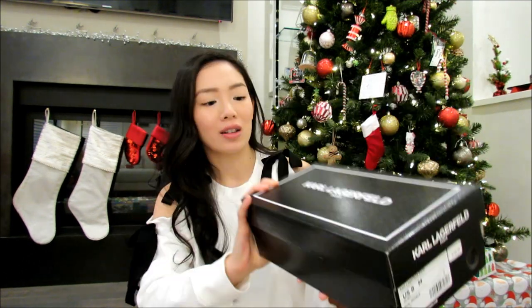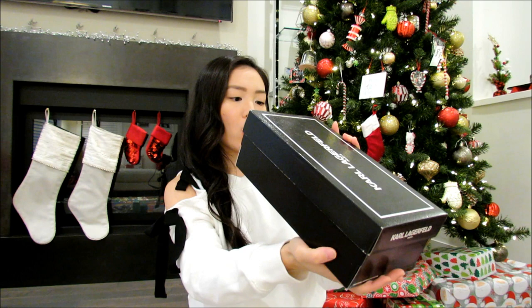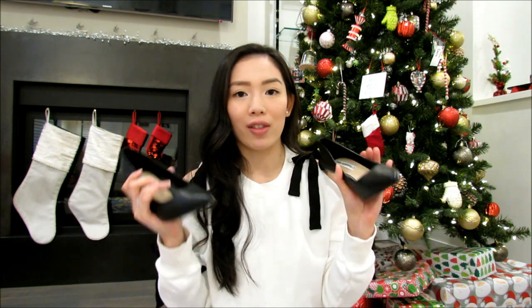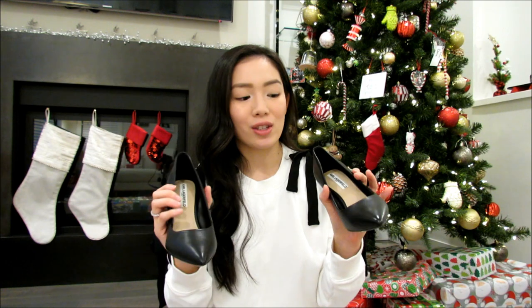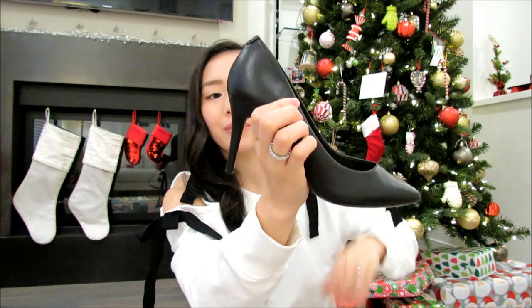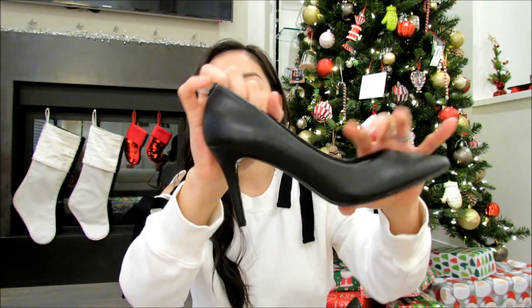Next up, we have a pair of heels from Karl Lagerfeld. These are called the Royale in Black Leather and I got a size 8. Usually I'm a size 9, so I had to size down in these. They are just basic classic black pumps. I needed a new pair because my feet actually grew after both of my pregnancies by a size, so none of my heels work anymore. It comes with like a 3-inch heel and is super comfortable — I actually don't think I have to break these in.